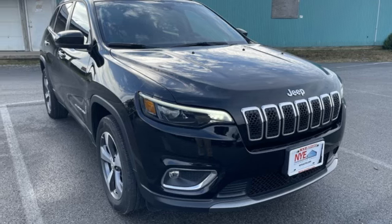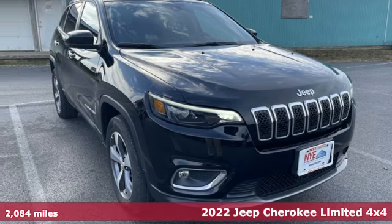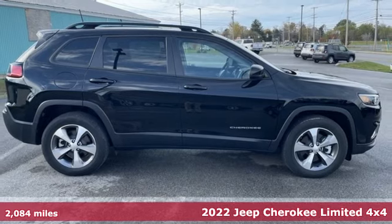Here's a 2022 Jeep Cherokee. The Jeep life fits your life.